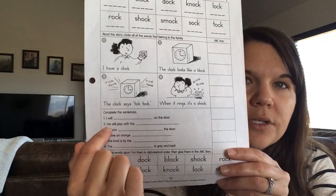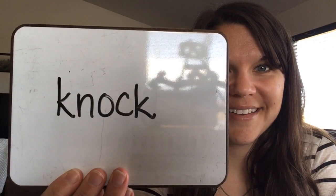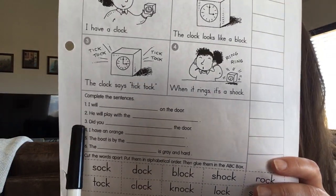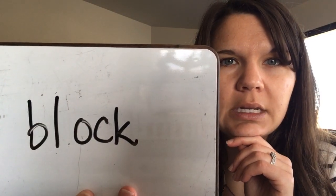I'm going to go to number one first so you can follow along. It says: I will something on the door. The answer is knock — and remember, knock has a silent K. If you remember the story Knuffle Bunny, the K is silent. So write knock — K-N-O-C-K. Number two says: he will play with the something. The answer is block — B-L-O-C-K.